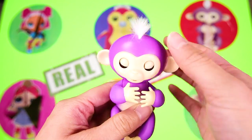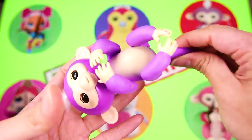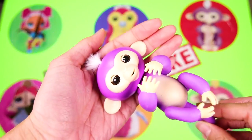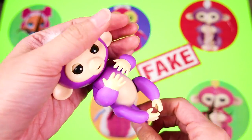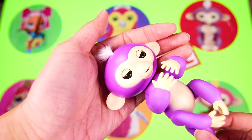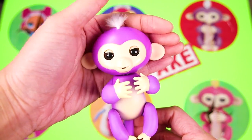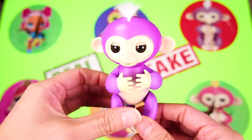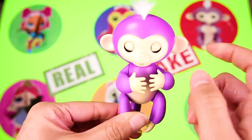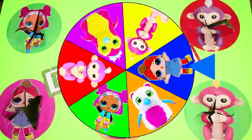Nice job Mia! I think Mia deserves a lullaby to relax! Rock-a-bye monkey on the treetop! When the wind blows the cradle will rock! I love fingerlings so much! OK, back to the wheel — and now there is only one more character left to land on!